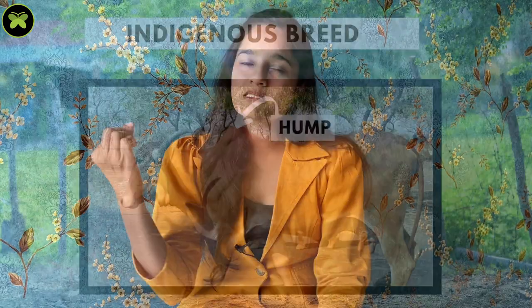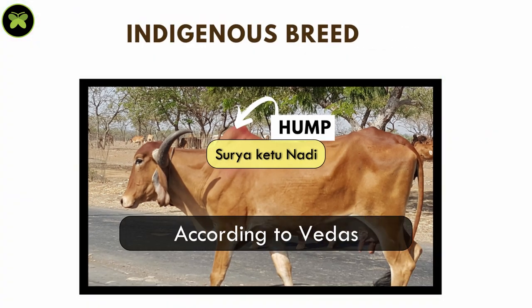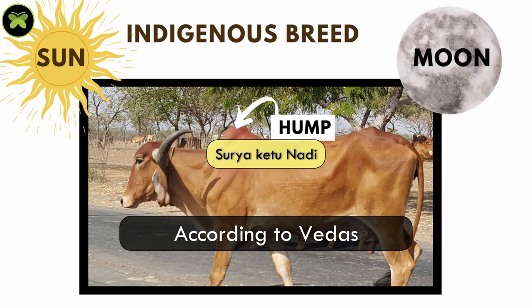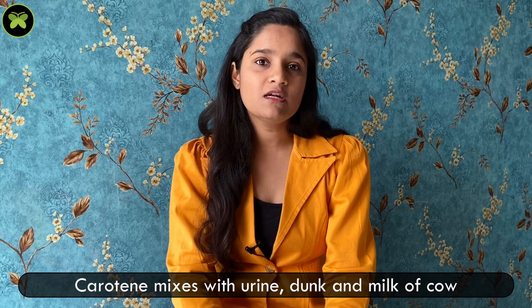This hump carries a unique vein called Surya Ketu Nadi. According to the Vedas, this Surya Ketu Nadi absorbs all the energies and radiations from the sun, moon, and other luminaries of the universe. These solar rays produce gold salts in the cow's milk, known as carotene, which eventually mixes with the urine, dung, and milk — which is why panch gavya is termed as elixir or amrit in Ayurveda.